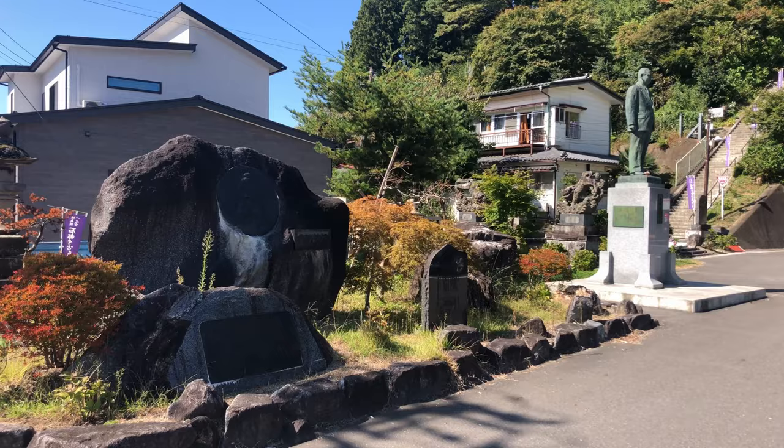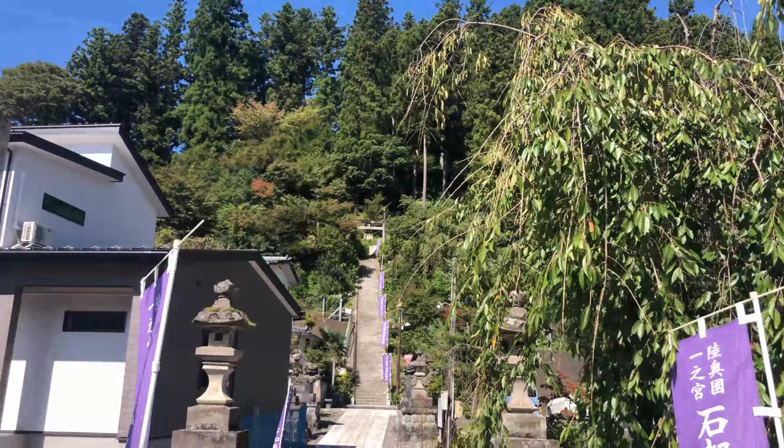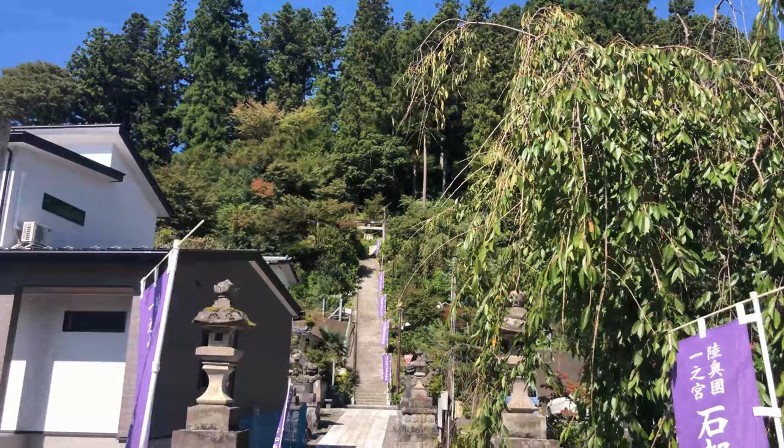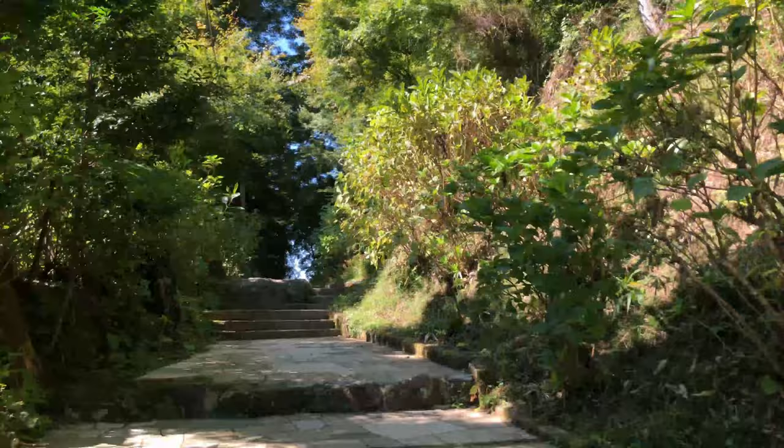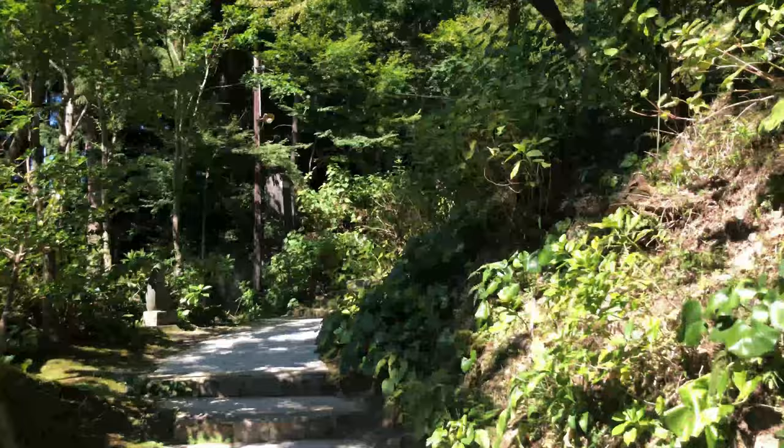This is the bottom of the river hike for Iwatsutsu Kowake Shrine. We're going to go up here to the shrine at the top — it's a nice little hike in the middle of town. This is the entrance, let's head on up.